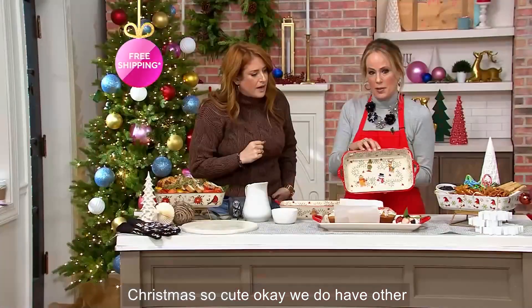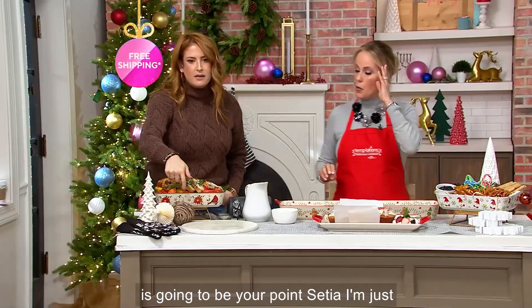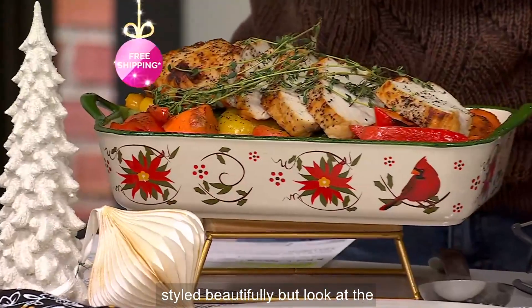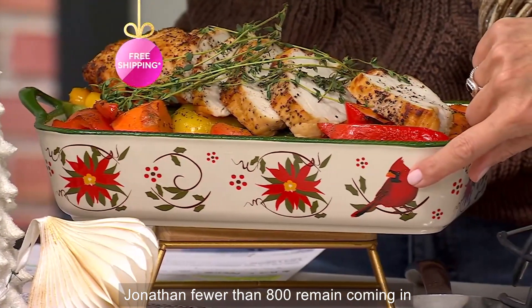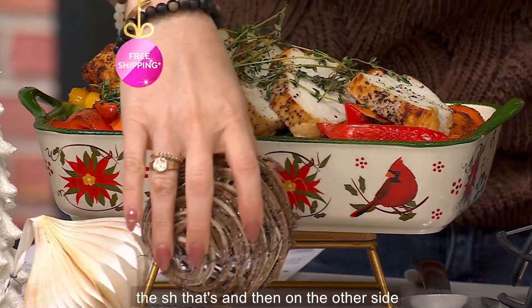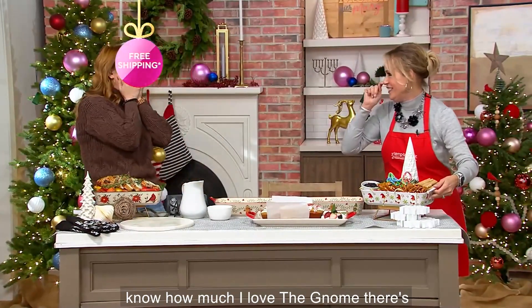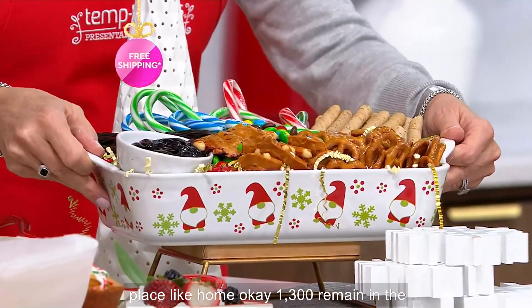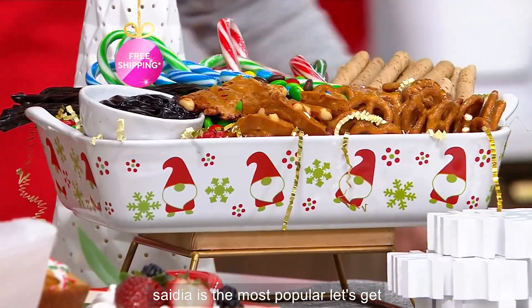And then we have those vintage C9 light bulbs and the cardinals that we all love at Christmas. We do have other options — this is going to be your poinsettia with the cardinal. Fewer than 800 remain in the poinsettia, no more coming in this year. On the other side we have it in the gnome — 1,300 remain. Already out the gate the poinsettia is the most popular.